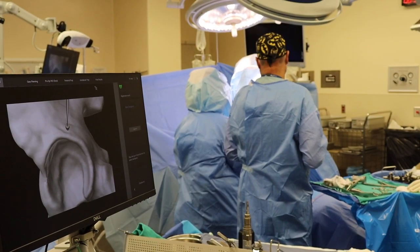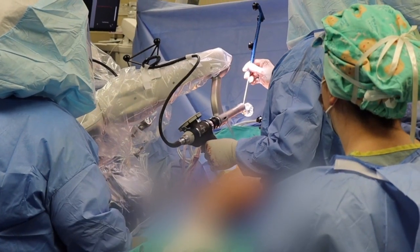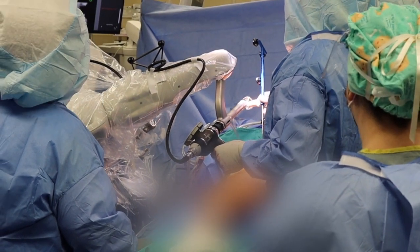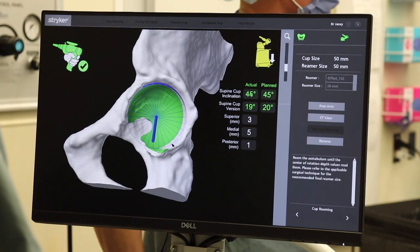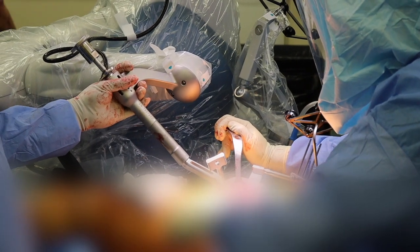Once the reaming is done, we're able to use the robot to actually align the final component — and this is where the magic is — where we can put that component in exactly the right position to every degree that we planned before the surgery and every depth, so that we know there won't be an impingement problem or a dislocation problem with that hip replacement.